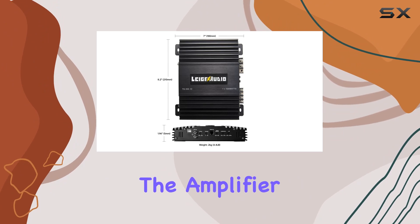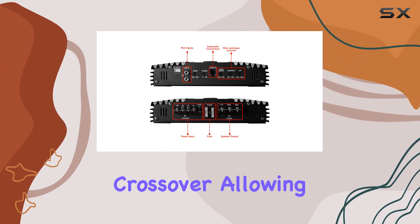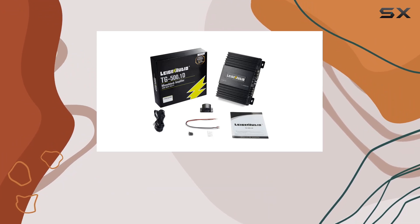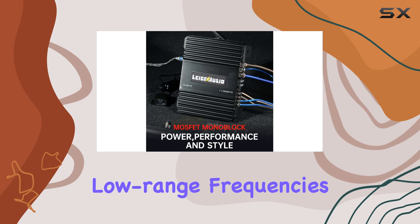Additionally, the amplifier features a variable subsonic filter with a low-pass crossover, allowing you to fine-tune your bass reproduction to perfection. Say goodbye to bottoming out your subwoofers, as this filter ensures they stay within their safe excursion limits while delivering precise low-range frequencies.